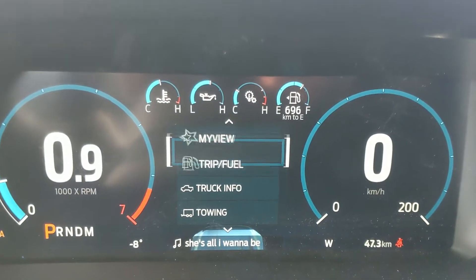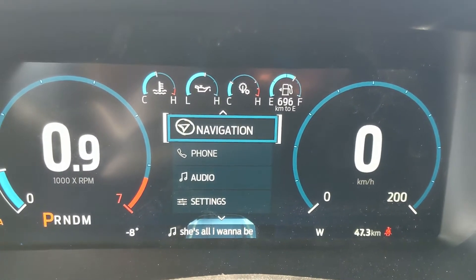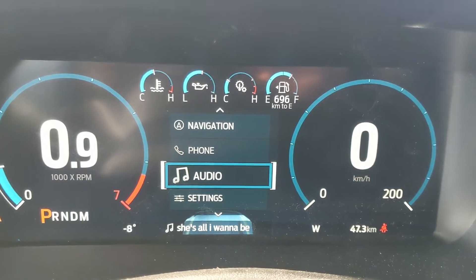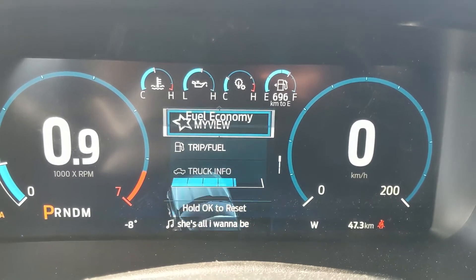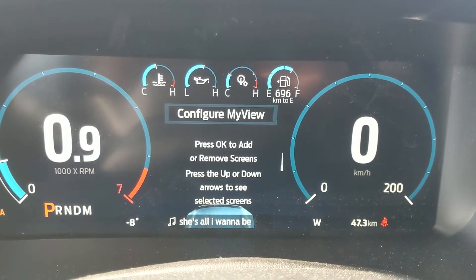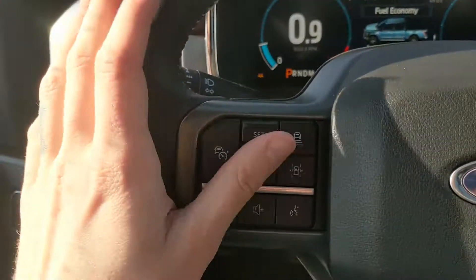Sitting in the vehicle with it running and looking at the steering wheel, on the right-hand side you have controls for your center info screen where you can look at trip and fuel info, truck info, towing information, navigation controls, phone controls, audio controls, and settings for your screen. It also features My View, which is a favorite screen for any of those subcategories for ease of access.